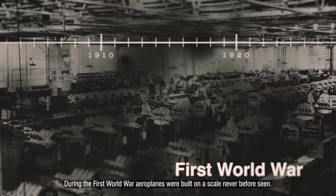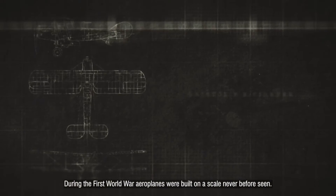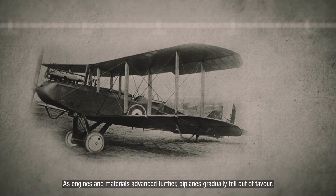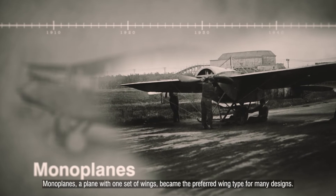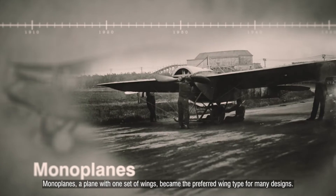During the First World War, aeroplanes were built on a scale never before seen. They were made to be faster and carry more equipment, such as cameras, navigational aids and weapons. As engines and materials advanced further, biplanes gradually fell out of favour. Monoplanes — a plane with one set of wings — became the preferred wing type for many designs.